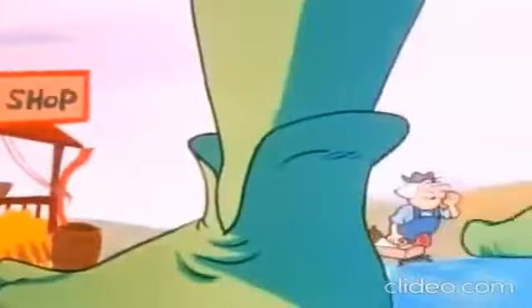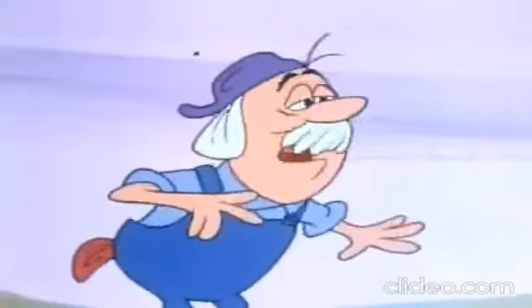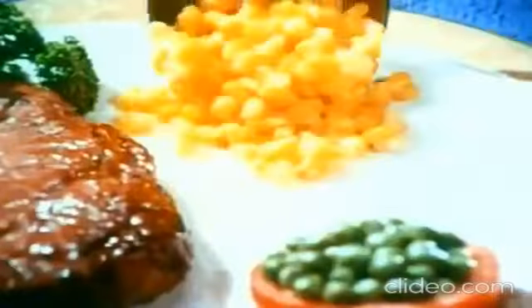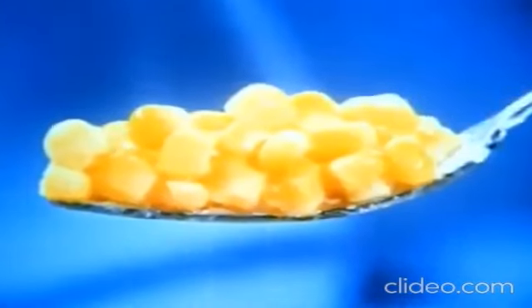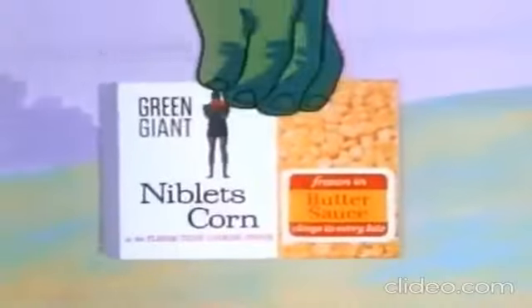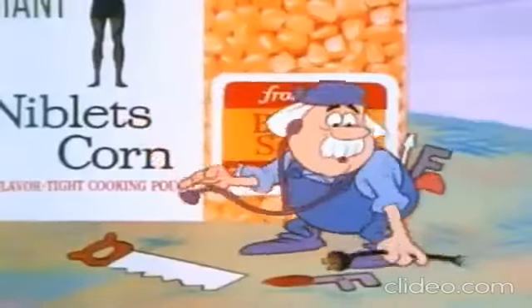Hey, Green Giant. Got anything that won't run? Sure, said the giant. The butter sauce on my Niblets corn. It used to run like this. Boy, that runs good. Not anymore. Now it clings, so folks get butter sauce and crisp Niblets corn on the same fork. Just put the cooking pouch in boiling water and serve up delicious Green Giant Niblets brand corn in the butter sauce that clings. It won't run.